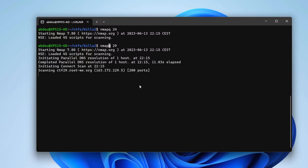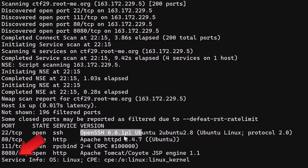The first stop for all hackers is port scanning, a technique they love because it uncovers what the target exposes to them. Think of it like peeking through multiple windows to catch a glimpse of what's inside. In my case, I see not one, not two, not three, but four exposed ports: 80, 8080, 22, and 111.